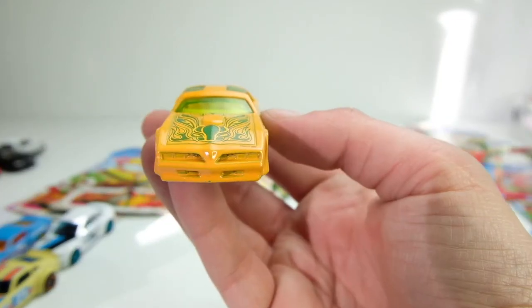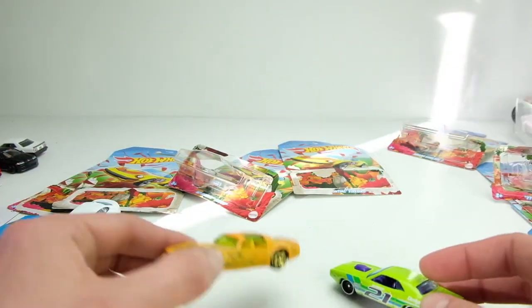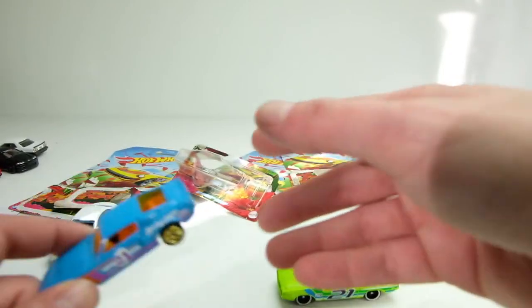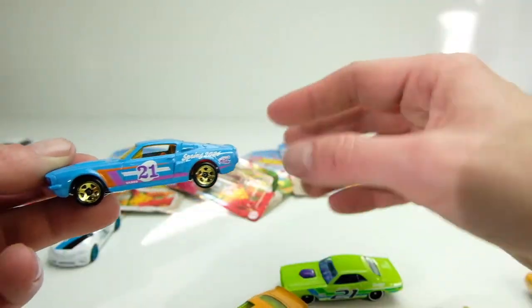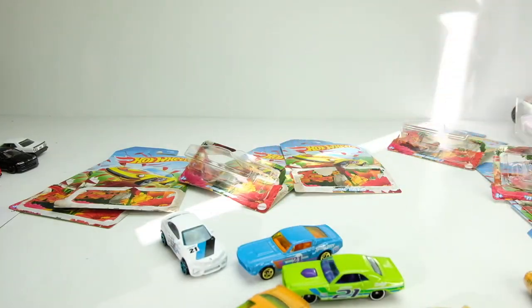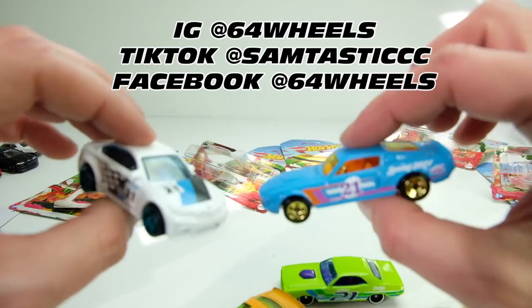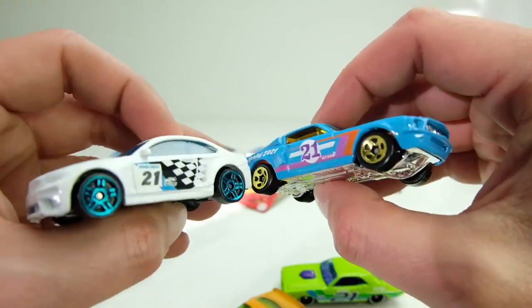Let me know in the comments which ones are your favorite. The Trans Am is a really nice casting, the '70 Challenger, the Datsun Nissan Z with that cool throwback livery, the Mustang GT500 with probably my favorite paint job — if that paint job was on the Trans Am, that'd be a winner. And the BMW M2. Thanks for watching — this is Sam, 64 Wheels. Like and subscribe, follow me on Instagram at 64Wheels, TikTok at Samtastic, Facebook slash 64Wheels.